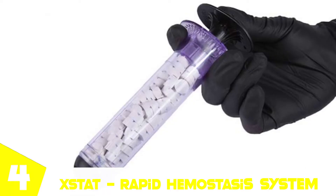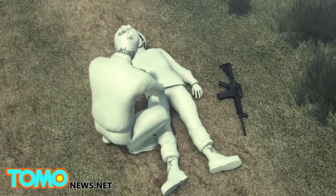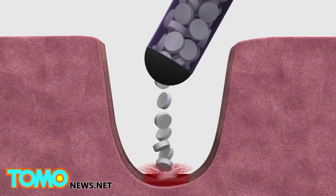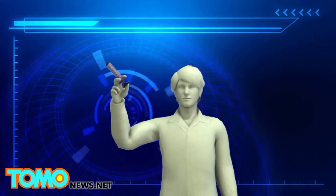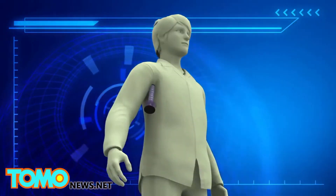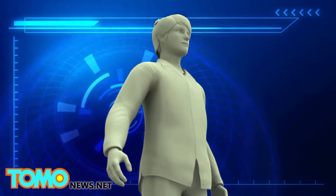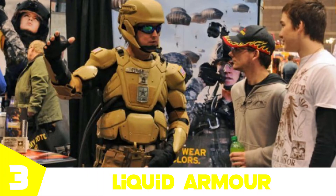At number four we have the STAT Rapid Hemostasis System. This is an interesting one — the STAT is a revolutionary technique to stop excessive blood loss due to injuries on the battlefield. Generally a tourniquet is used in these circumstances, but a US-based medical firm has come up with a more efficient way. The technique includes an injector syringe and tablet-like sponges that inflate when they come in contact with the wound. These sponges are coated with a hemostatic blood-stopping agent, and the wound can be completely filled with inflated sponges in less than 15 seconds, allowing hemostasis to kick in and completely stopping the blood loss.